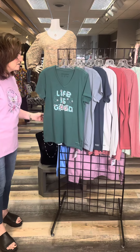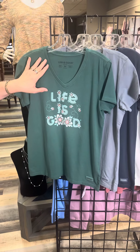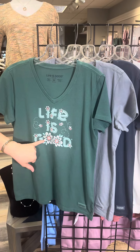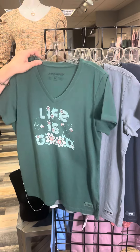Let's look at the board for all of the new deliveries. Here is a v-neck in this great kind of hunter green color — Life is Good with some daisies in there and a couple little bumblebees as well. Super cute for buy now, wear now.